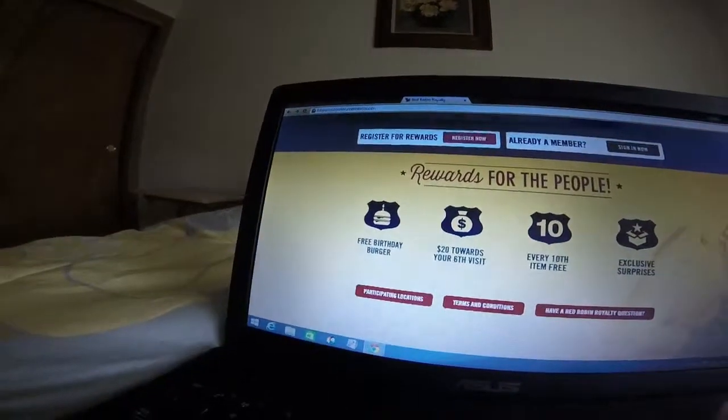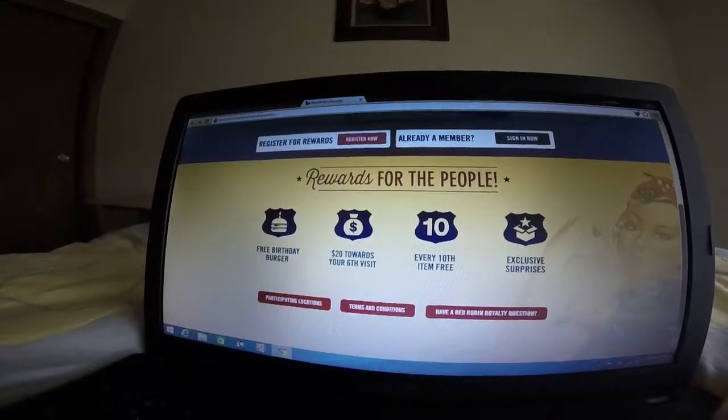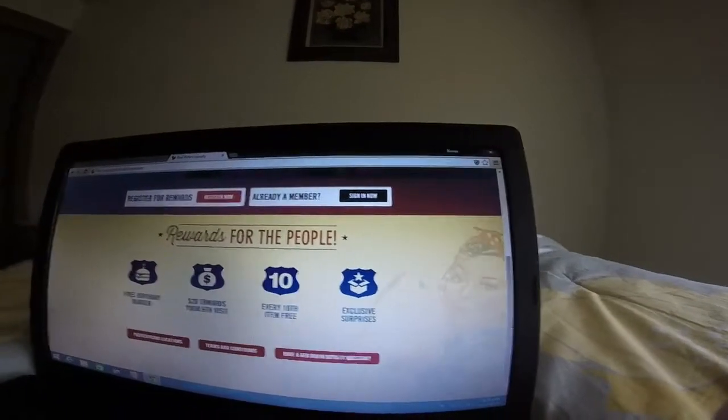It seems to be, from the outside, it looks like it might be a pretty good program. Looks like you get a free birthday burger, $20 towards your sixth visit. Every tenth item is free and there's some exclusive surprises.